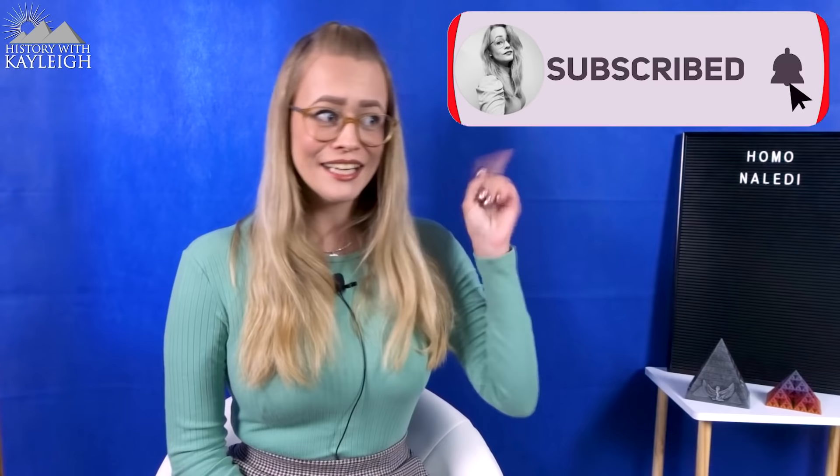My sister tagged Lee Berger on Twitter while I was making this video — apparently she has met him in the past — and I might see if in a few months I can arrange an interview with him about Homo naledi. So don't bug him anywhere; I'll reach out myself. All the information in this video essentially comes from him and his team of researchers, so thank you for their hard work.